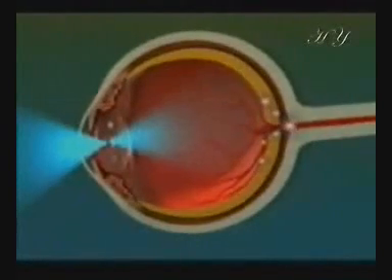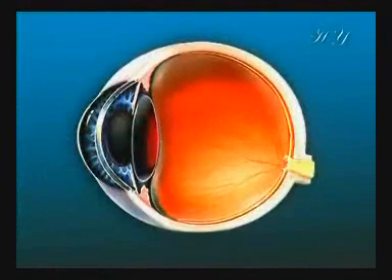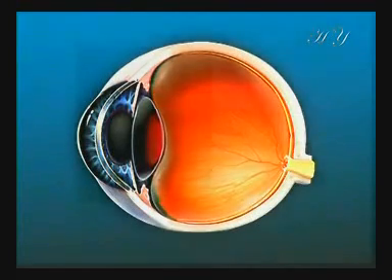The lens, situated immediately behind the iris and the pupil, breaks down incoming beams of light and focuses them on the retina. With the aid of muscles surrounding it, the lens is able to change shape, allowing it to adjust itself according to the angle light comes in, ensuring it is always directed onto the retina.